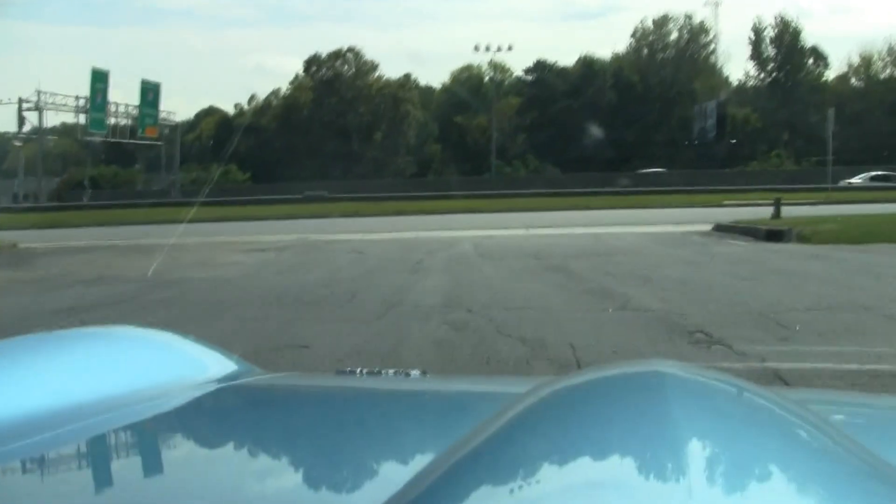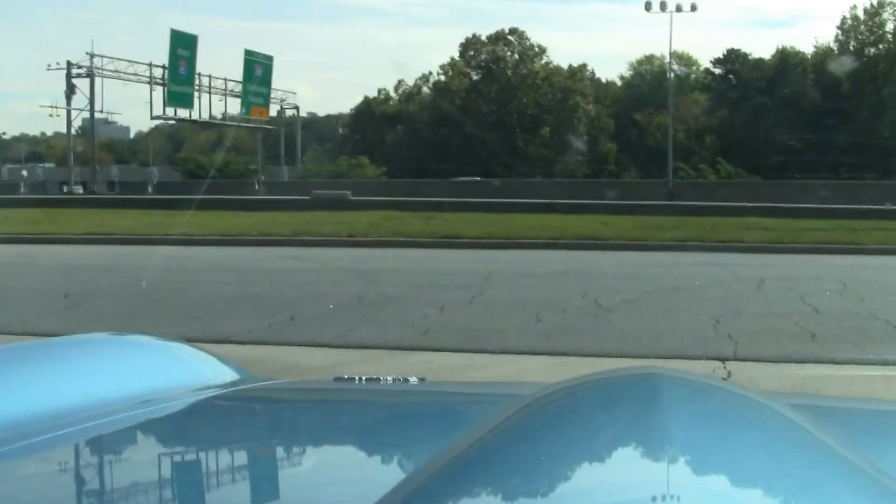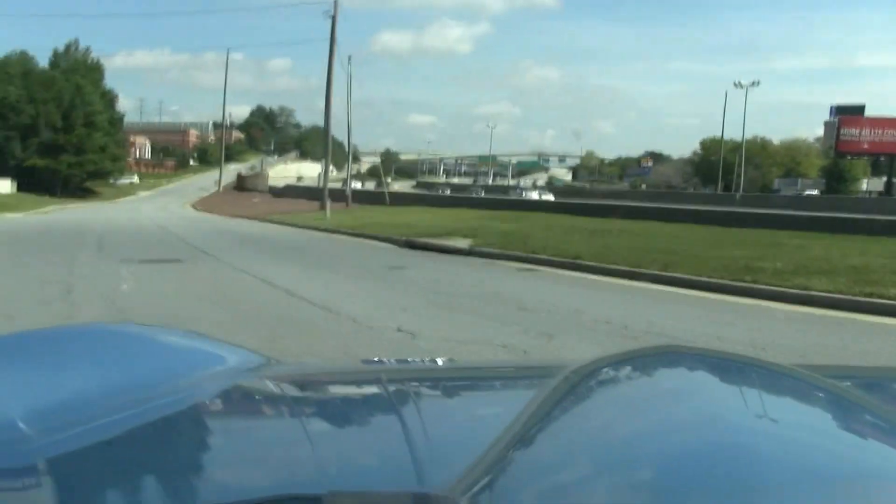As you'll be able to see here in just a minute as we pull out of the driveway, gear shifting, ride, everything is ready.